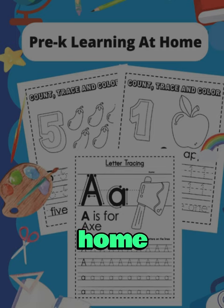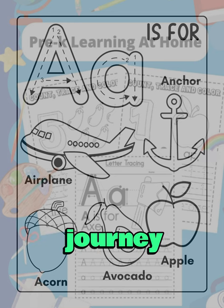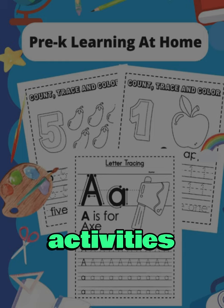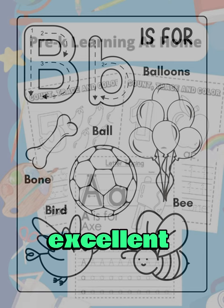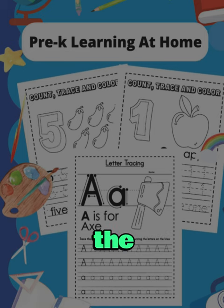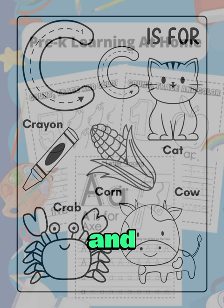Welcome to Pre-K Learning at Home, Traceable Letters and Numbers, a comprehensive guide to kick-start your child's educational journey. This book, authored by Barrington Nixon, is a treasure trove of engaging and educational activities to help your child master the art of writing letters and numbers. This book is an excellent resource for parents and educators looking to introduce young learners to the world of letters and numbers. The author, Barrington Nixon, has done a commendable job in creating a comprehensive workbook that is both engaging and educational.